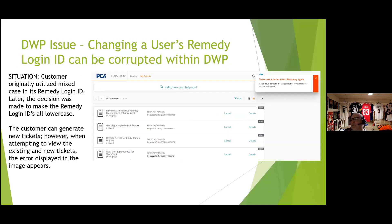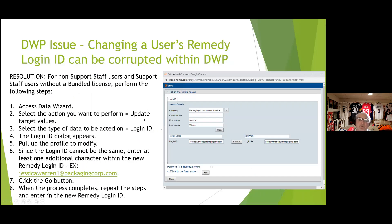Moving to Digital Workplace: when changing user login IDs from uppercase to lowercase, we encountered many DWP errors because login IDs weren't properly converted throughout the process. We needed BMC's help to convert all profile logins from uppercase to lowercase. Alternatively, you can use the Data Wizard to convert individual login IDs one or two at a time.